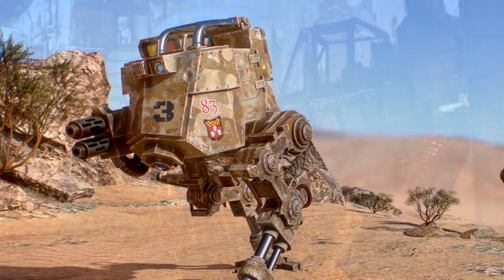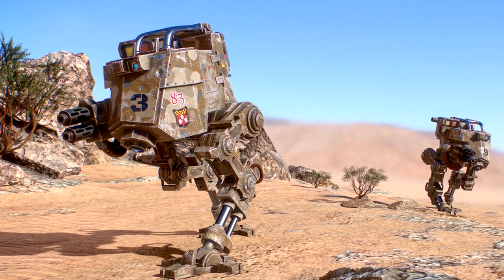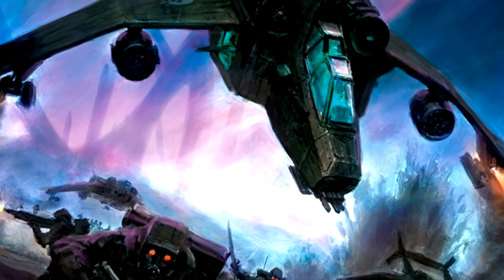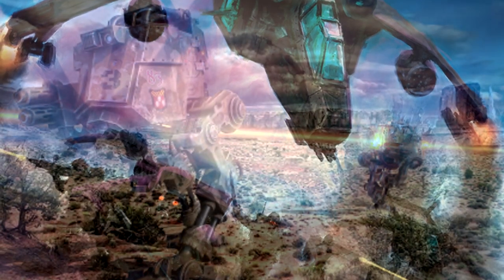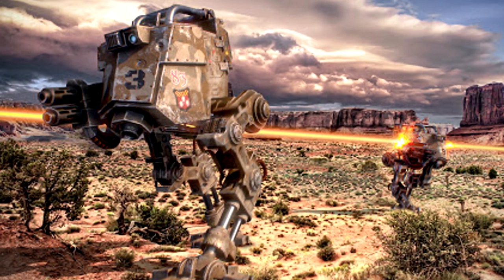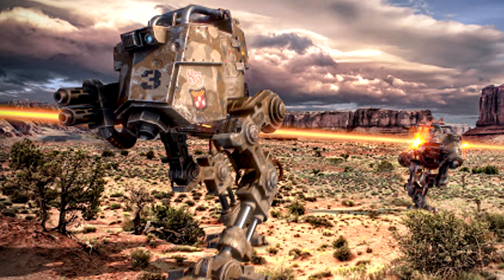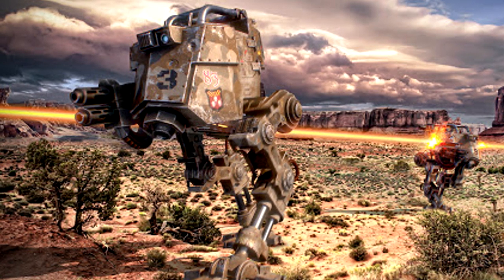Another less common variation is mainly used by the Elysian Drop Troops and is known as the Elysian Pattern Drop Sentinel. Modified to be transported by a Valkyrie gunship and fitted with grav chutes, the Drop Sentinel can be released into battle at low altitude to land smoothly alongside their supporting troops. The engines and canopy have been heavily converted and downsized to fit inside the hull of a Valkyrie, leading to a compromise in defensive capabilities and making it potentially more vulnerable to light firepower compared to the Armoured Sentinel, but the ability to precision drop and surprise enemy formations more than makes up for this.